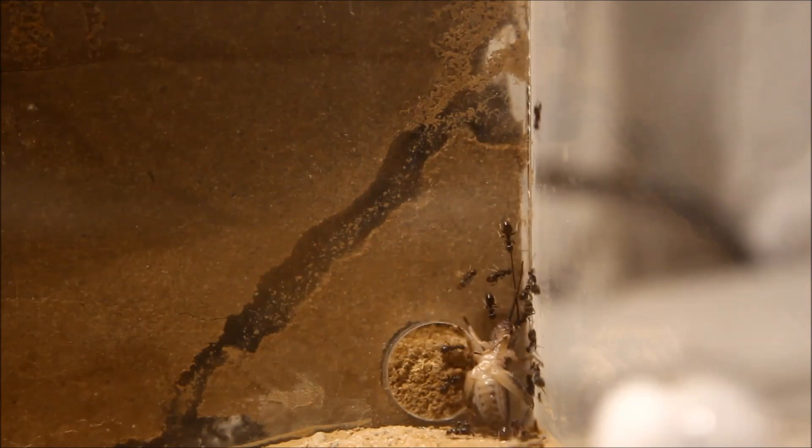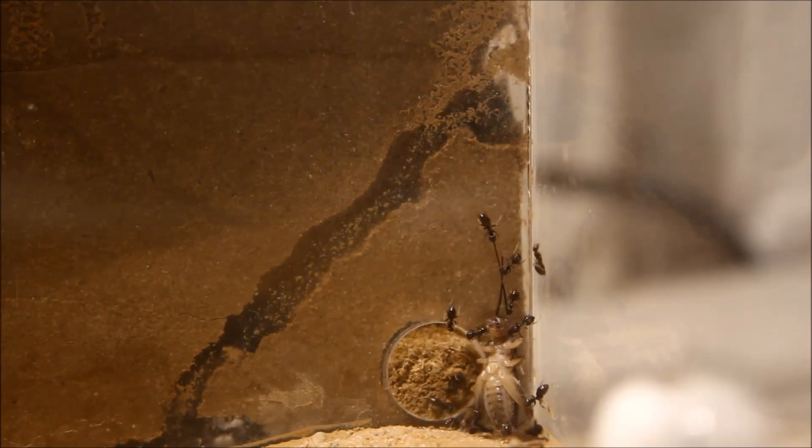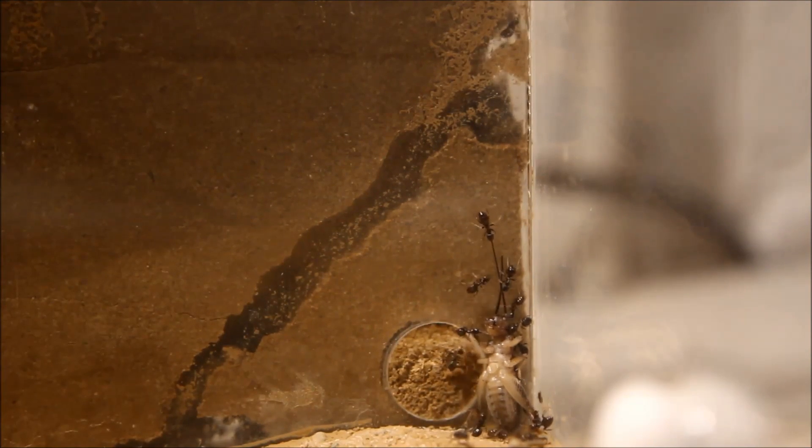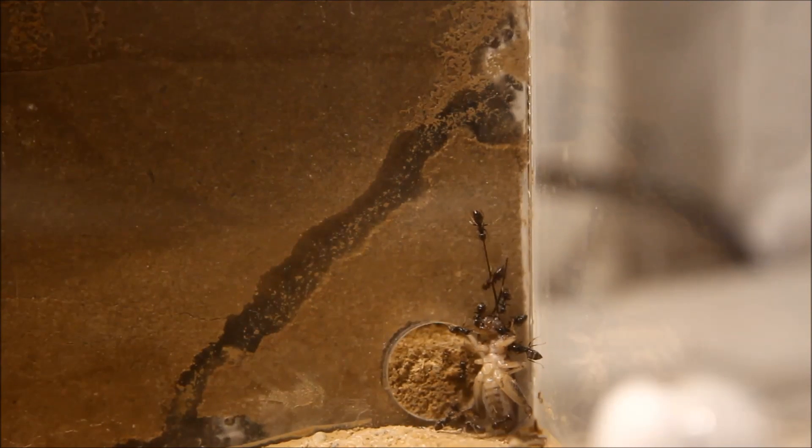A friend of mine gave them a drop of honey every week while I was on vacation. So when I returned they had been really, really greedy for proteins. They received their first cricket — it's incredible how strong these small ants are. One single ant is doing the major work by lifting the cricket.